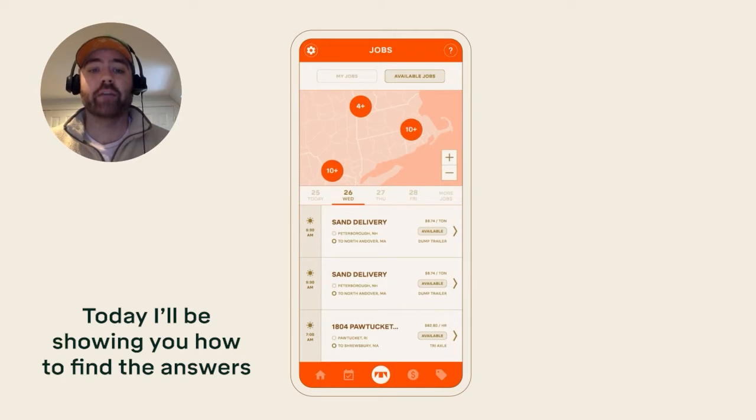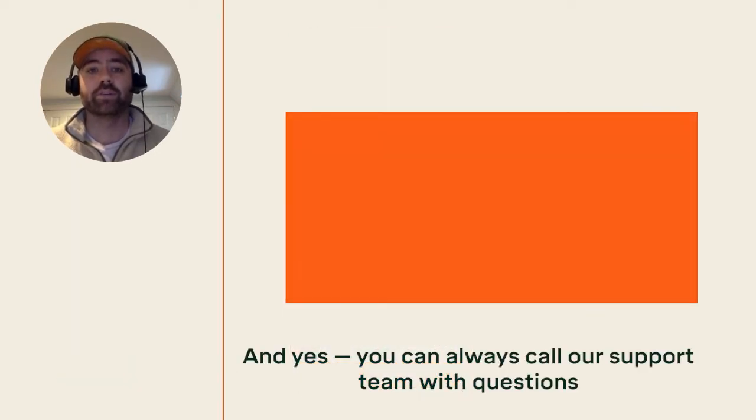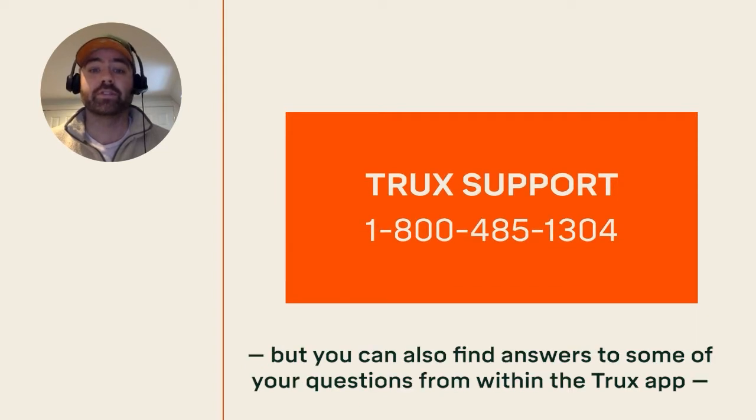Today, I'll be showing you how to find the answers to some of our most commonly asked questions. You can always call our support team with questions, but you can also find answers to some of your most common questions within the Trucks app.